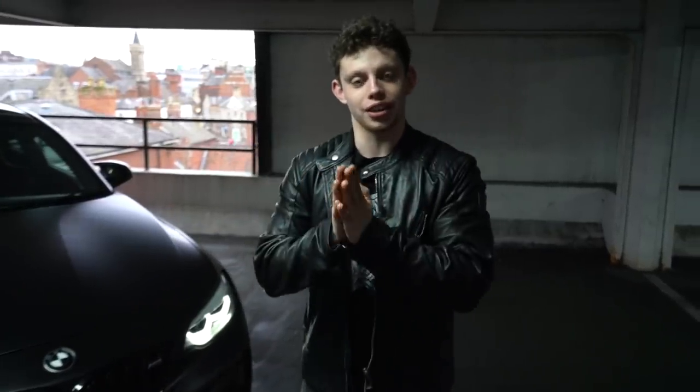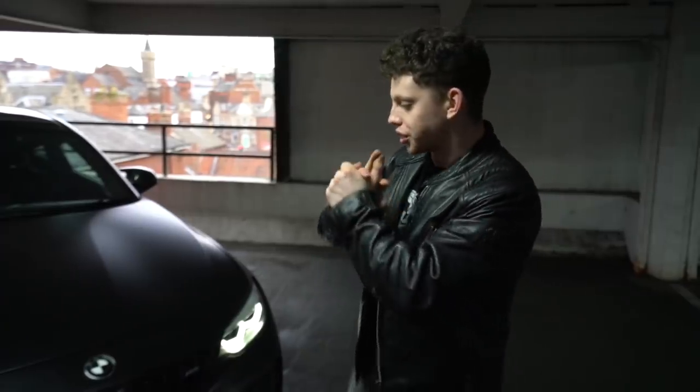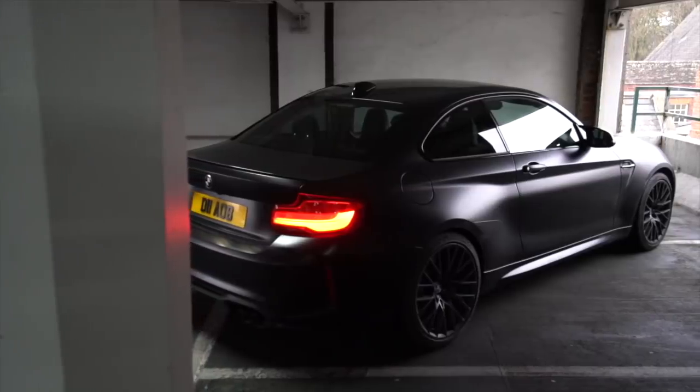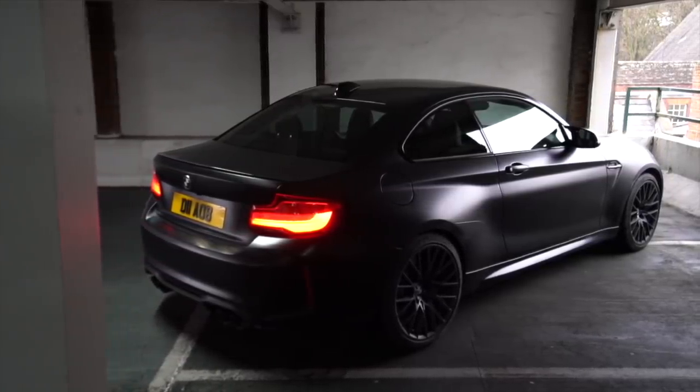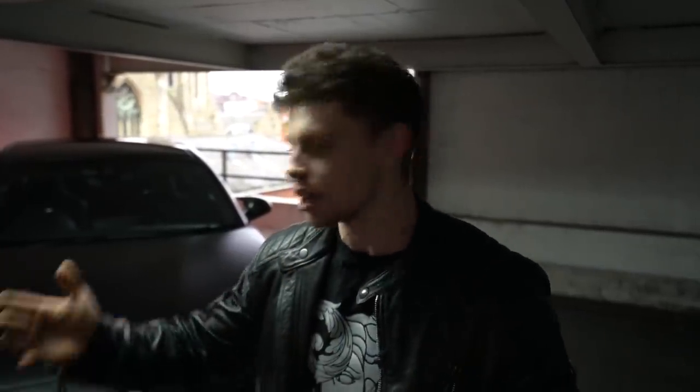So besides all the funny skits and cool shots we've just got, this is actually my brand new wrapped BMW M2 Competition. As you can see, I've just gone matte black. My main worry when getting this wrap done was that people were going to call me boring, but you have to remember the cars I've driven around in before. Now I just want a little bit of peace and quiet — something stealthy that people probably aren't going to stare at unless they really know what they're talking about.